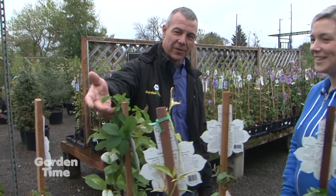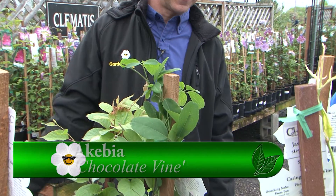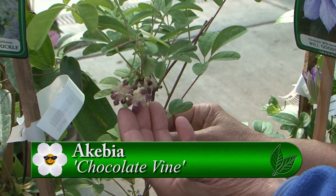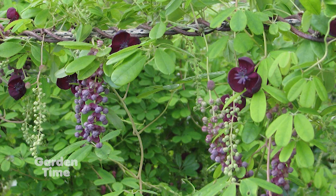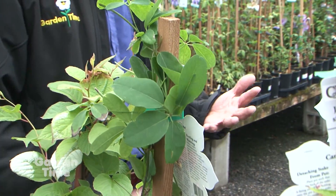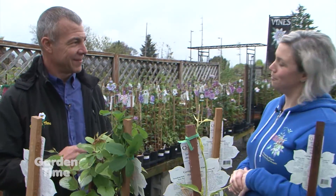This one has some great foliage — it's a Kibia. Out of all of these, it would handle the most shade. It's just got such a cool flower and great leaves with a nice rounded look. It's something a little bit different than the others. If you have a shady spot, that would be what you would want to go with.